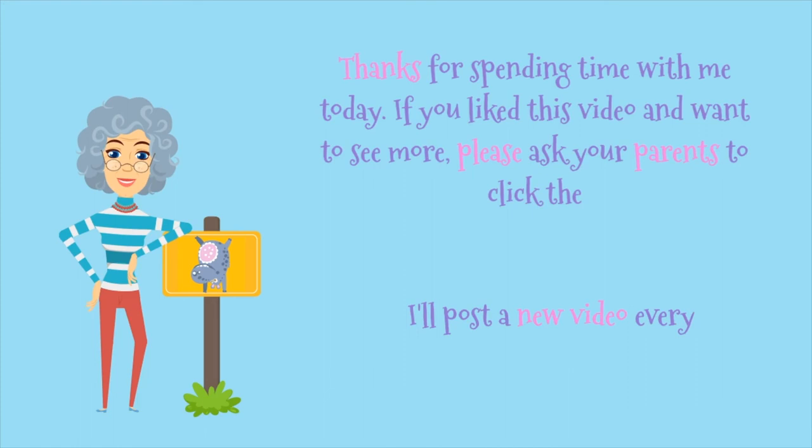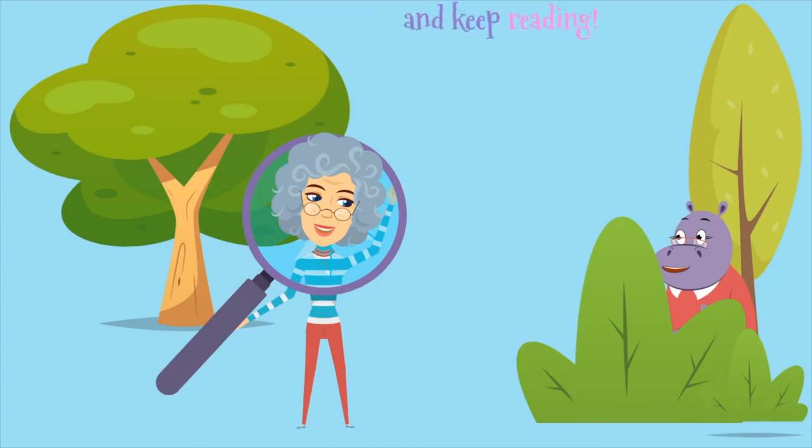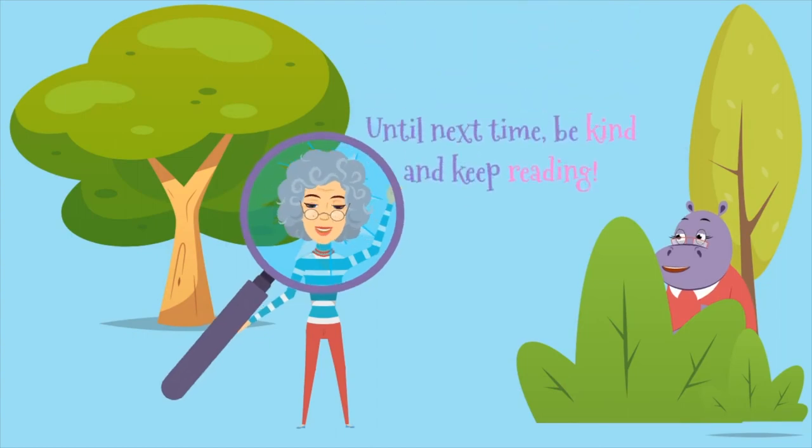Thanks for spending time with me today. If you liked this video and want to see more, please ask your parents to click the subscribe button. I'll post a new video every Thursday. Until next time, be kind and keep reading.